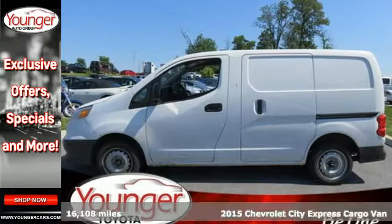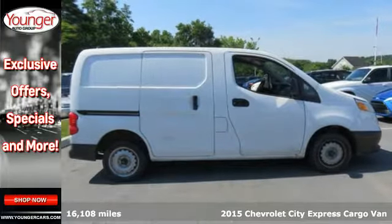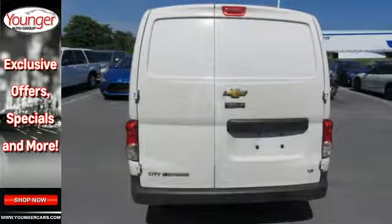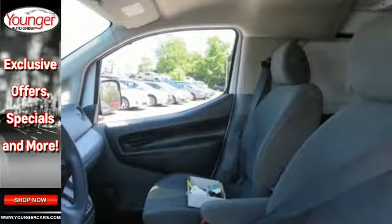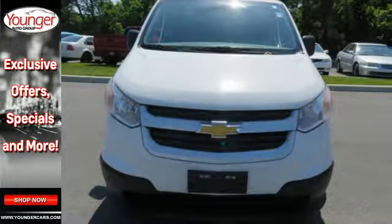It's a 2015 Chevrolet City Express — the right van to tackle the urban jungle with ease. It's been constructed with utility and efficiency in mind. The split-swing-out rear cargo doors make loading and unloading easy, plus it has great features to keep you safe, including stability and traction control, multiple airbags, and a tire pressure monitor.